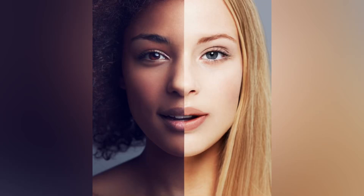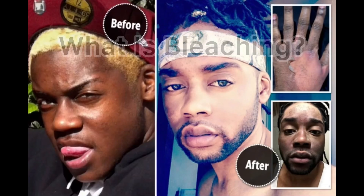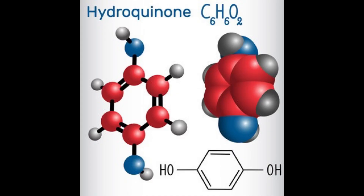Someone asked: what is the difference between lightening your skin naturally and bleaching your skin? Today I'll be talking about the differences between these two. Bleaching your skin is a process whereby you use chemicals to remove melanin on your skin. Chemicals like hydroquinone, hydrogen peroxide, and sodium hydroxide are the most common kinds of bleaching agents.